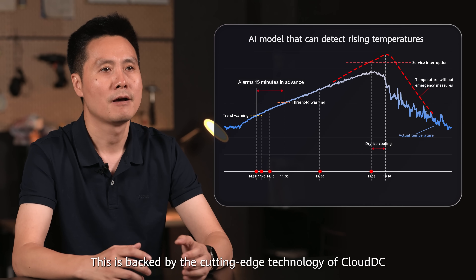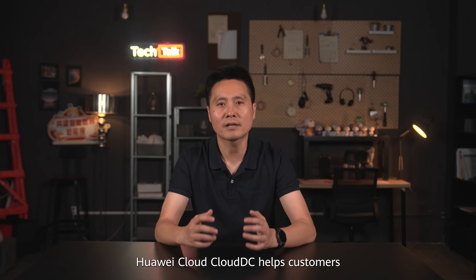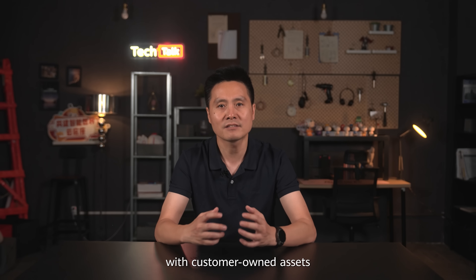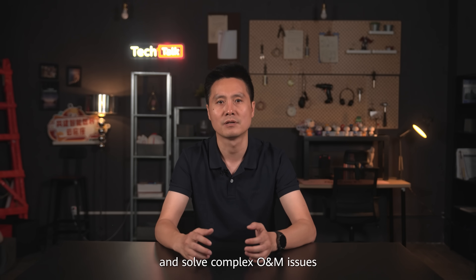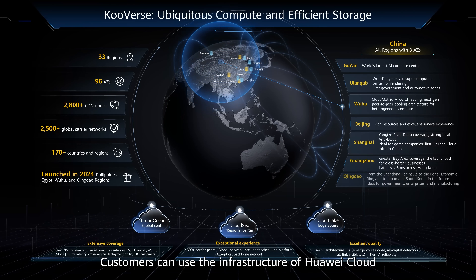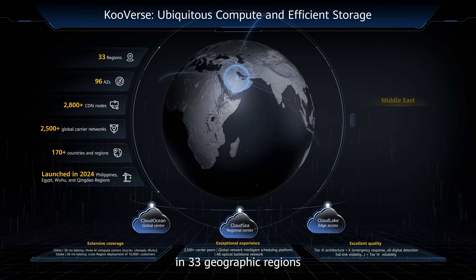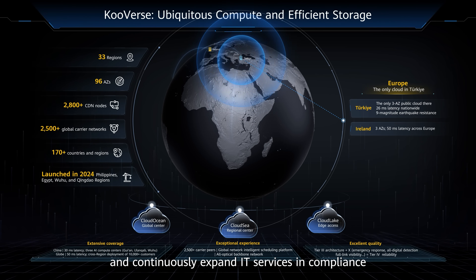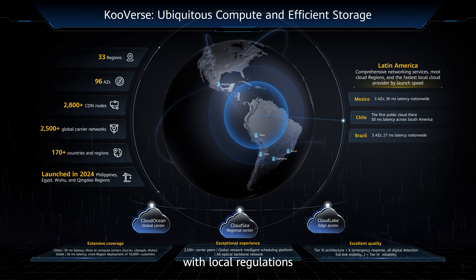This is backed by the cutting-edge technology of Cloud DC. Huawei Cloud Cloud DC helps customers quickly build cloud data centers around the world with customer-owned ISOs and solve complex O&M issues. Customers can use the infrastructure of Huawei Cloud in 33 geographic regions and 96 AZs worldwide to quickly deploy and continuously expand IT services in compliance with local regulations.